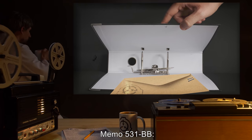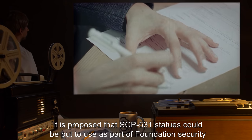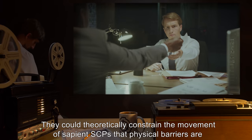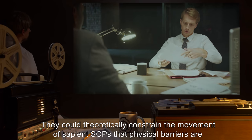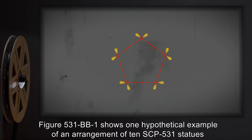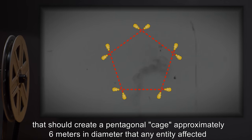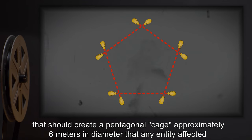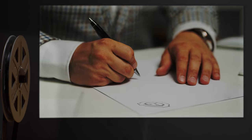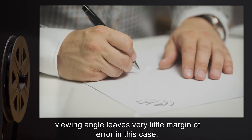Memo 531-BB: Proposed use of SCP-531 for containment of other SCP items. It is proposed that SCP-531 statues could be put to use as part of Foundation security and containment measures. They could, theoretically, constrain the movement of sapient SCPs that physical barriers are ineffective against. Figure 531-BB-1 shows one hypothetical example of an arrangement of 10 SCP-531 statues that should create a pentagonal cage approximately 6 meters in diameter that any entity affected by SCP-531 would be unable to exit. This has not yet been tested in practice. A hexagonal arrangement is also possible, but the experimentally determined critical viewing angle leaves very little margin of error in this case.